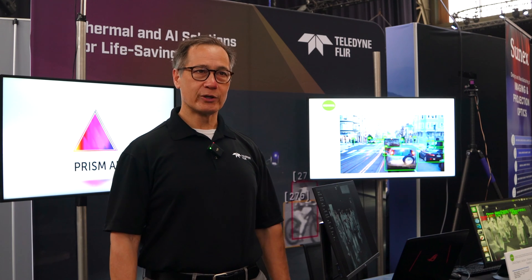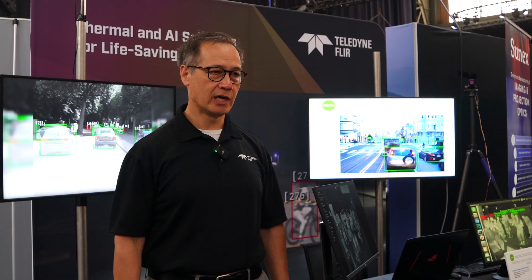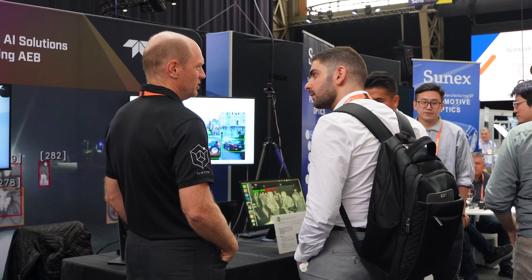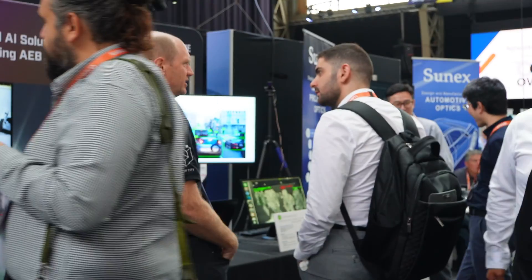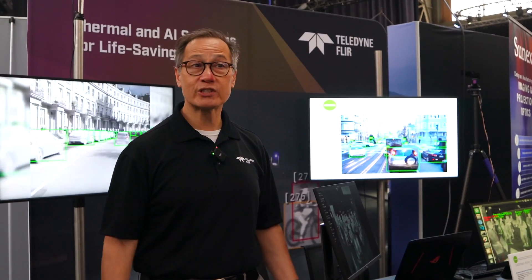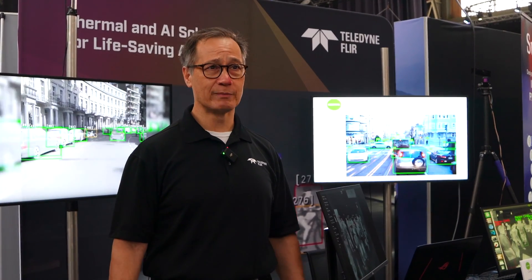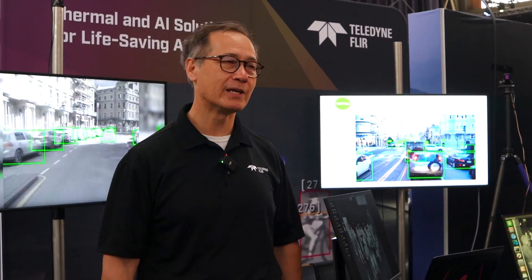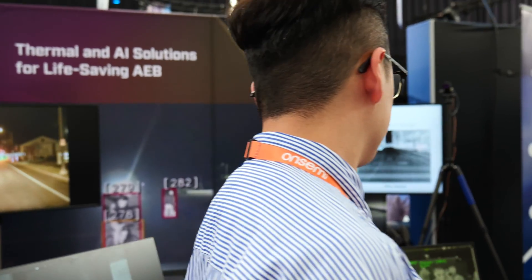A couple of bigger trends we've seen at this show: testing and validation is becoming more and more important. We're also seeing more practical applications, so a lot less startup stuff. LiDAR folks aren't showing up this year as much, but we're seeing a lot more thermal in its place. The other thing we're seeing is a greater focus on safety.